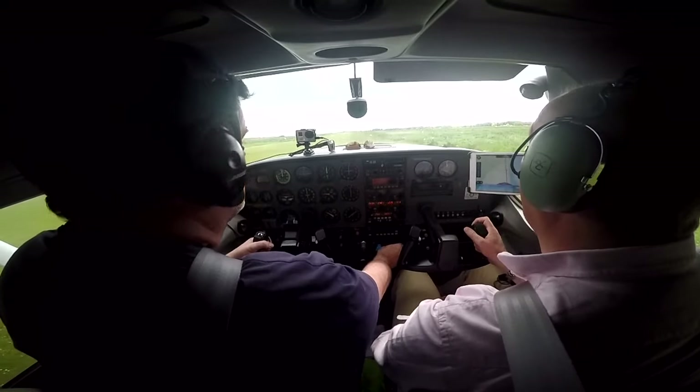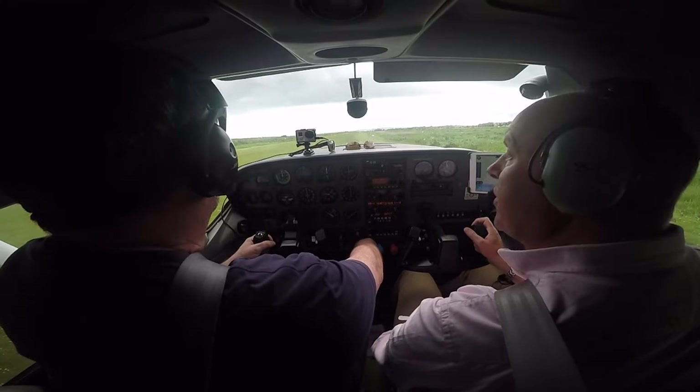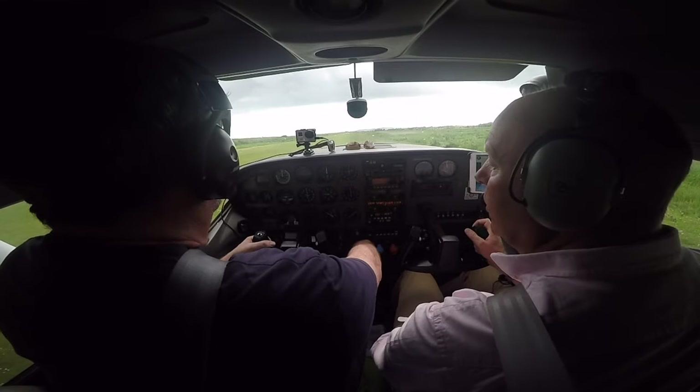Hold on, I've got my cool glasses on. We are Mike rolling 1.8 and it will be a left turn out, climbing to 1,500 feet towards the north. So, full power. Let her rip.